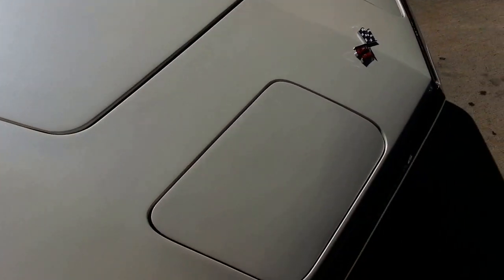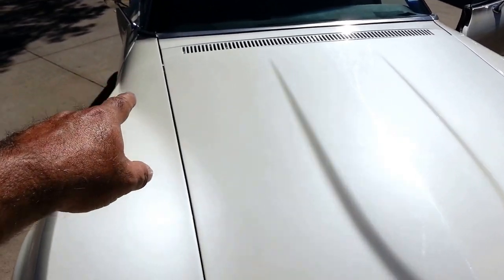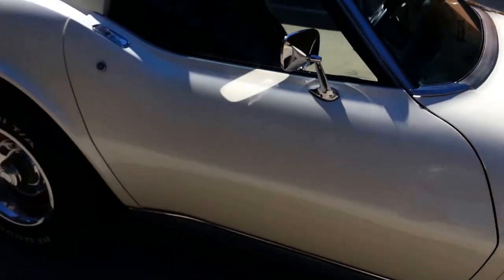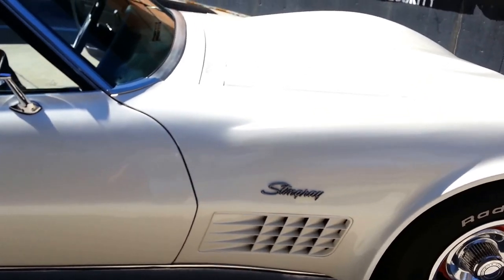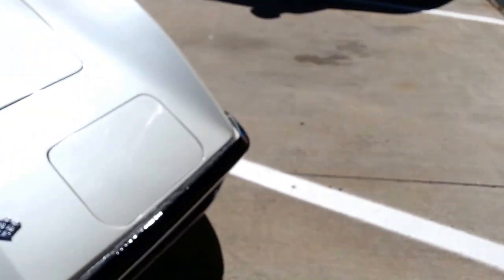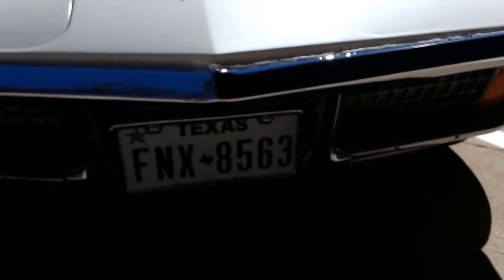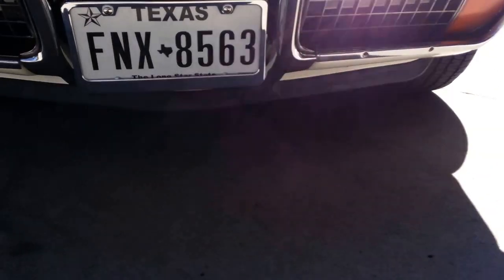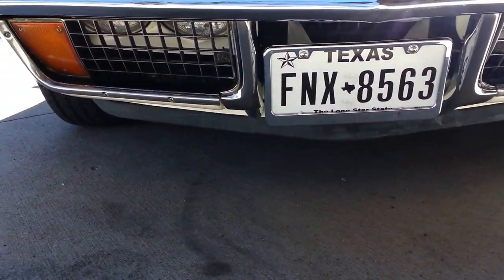You can see the pearl white metallic shining in the sun — all the seams between the hood are all even. The fit is really good on the car. The front lower spoiler is intact.